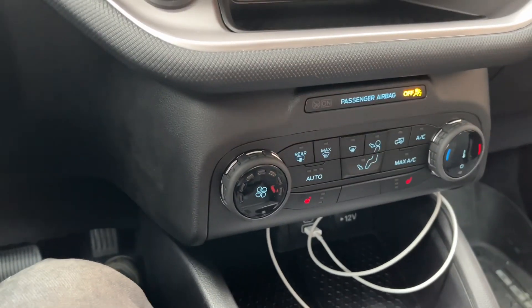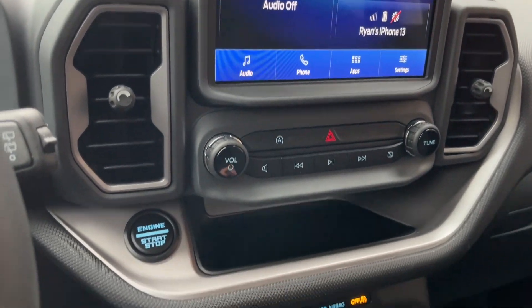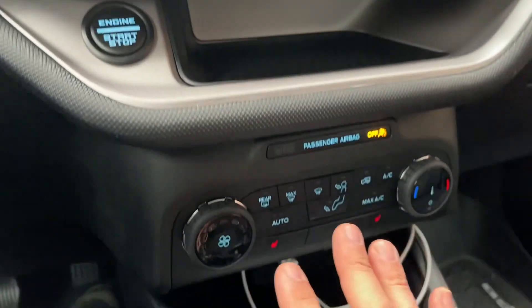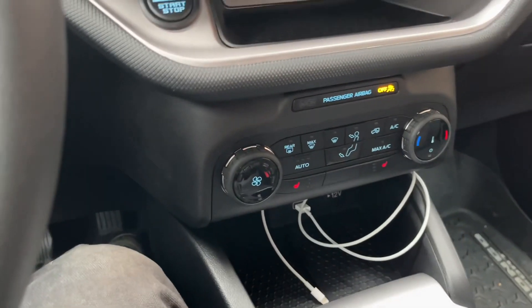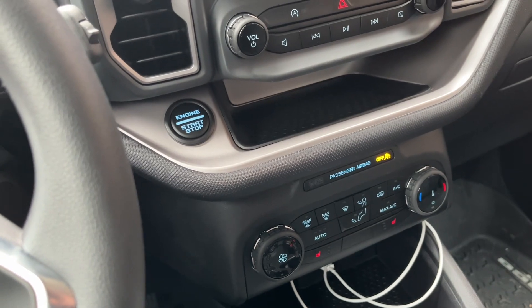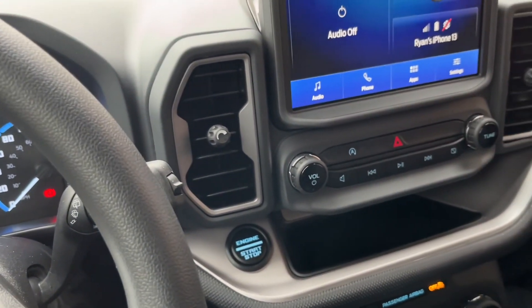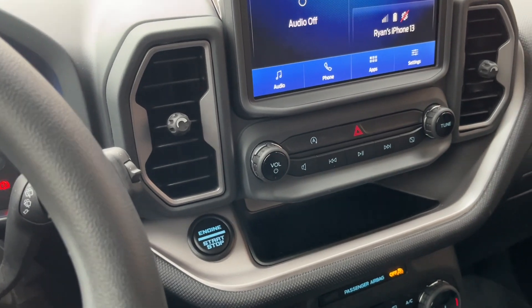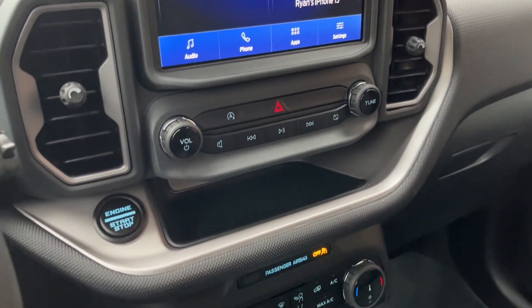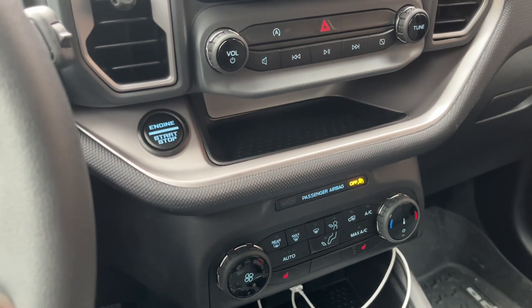The nice thing about the Bronco Sport, especially with only Sync 3 available, is that it keeps physical buttons, which is great. If you go to the Escape and want a tow package, you need to step up to the ST Line — at least here in Canada — and then it goes to Sync 4, which moves all the buttons into the touchscreen. I'm not a fan of that.